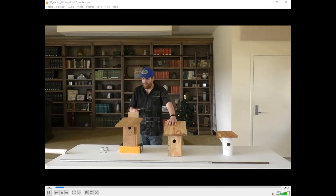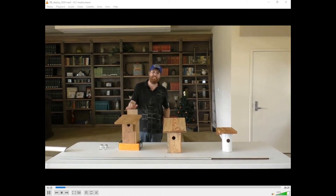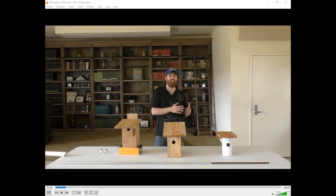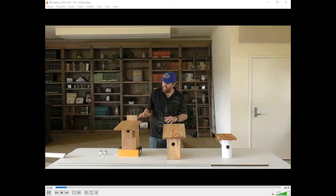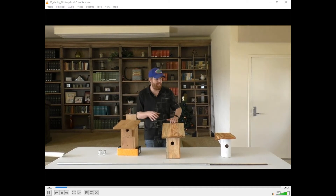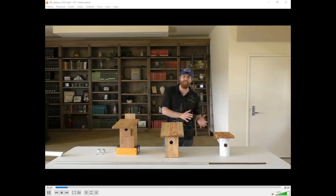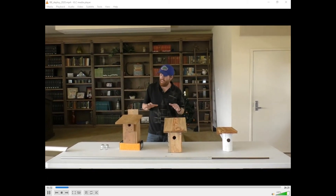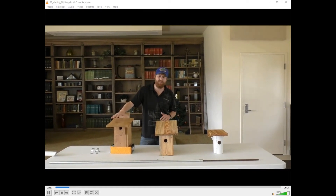The way we're designing this study is we've got 20 sites here at the Range Cattle REC. Each of these sites is spaced at least 120 meters from another, so there should be no interference from neighboring bluebirds. Within each site, we're going to have all three nest boxes deployed, and each box will be 30 meters apart to hopefully minimize conflict if bluebirds occupy multiple designs at an individual site.